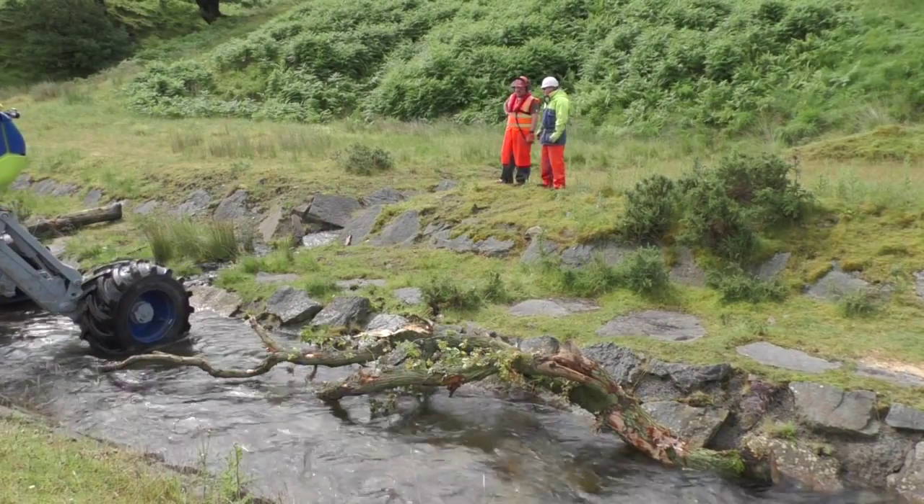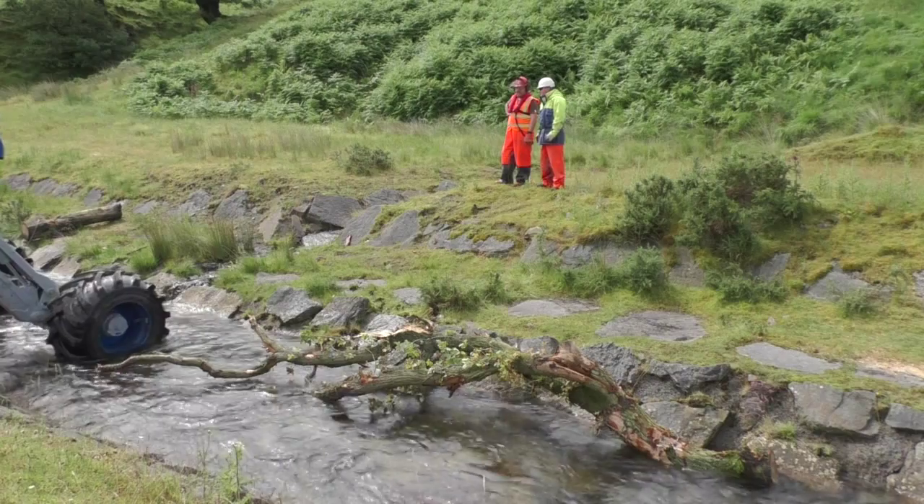Working with Natural Resources Wales, Salix are restoring large woody debris into these concrete-lined channels to really add natural process back into the channel.